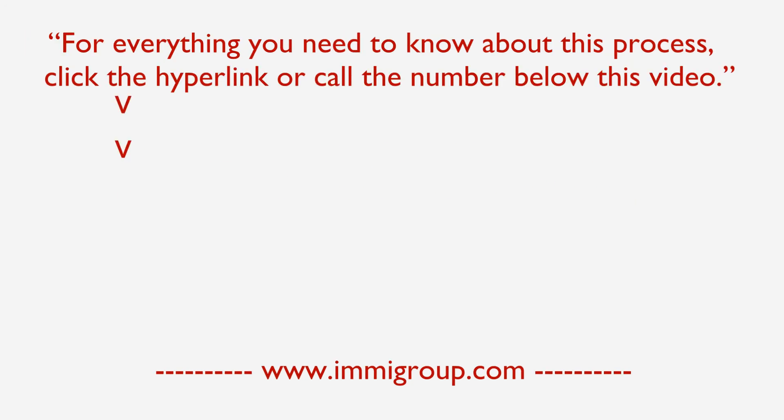You should also submit an agribusiness plan. For everything you need to know about this process, click the hyperlink or call the number below this video.